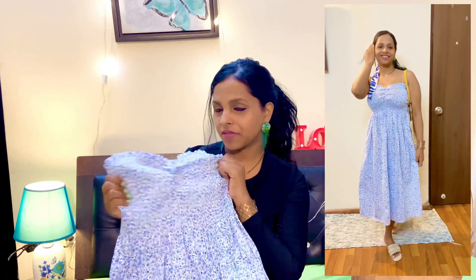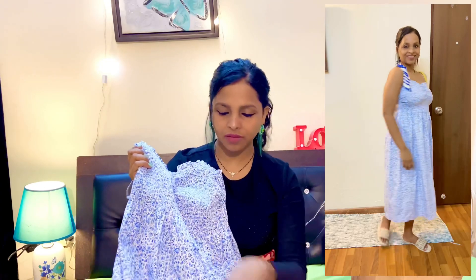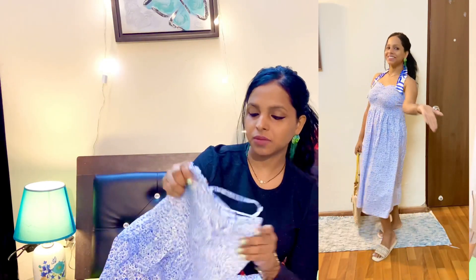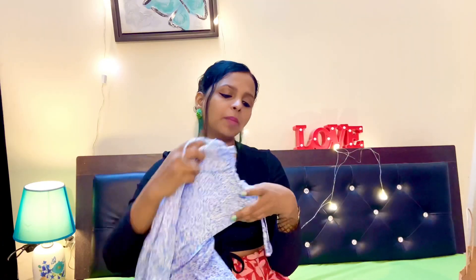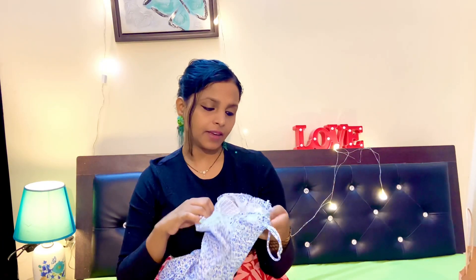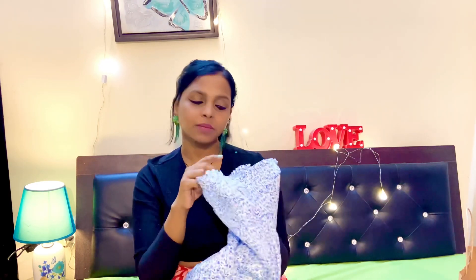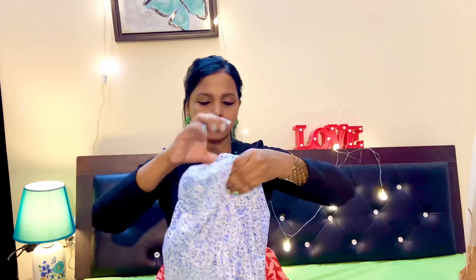After wearing this, it will give you a more comfortable and curvaceous look. It's really effortless styling — you can just wear it and maybe style it with some sandals or shoes for a complete look. The price is $14.99 and the size I purchased is medium.